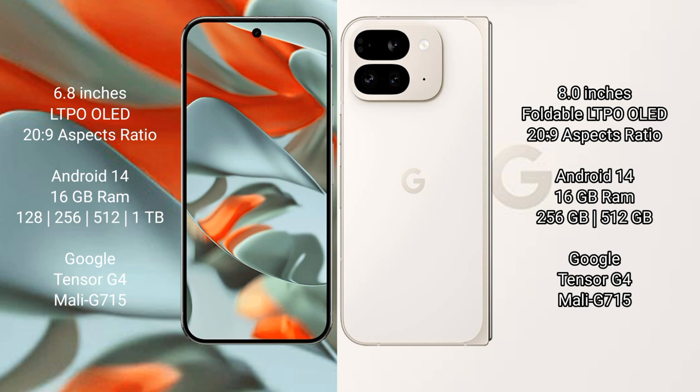The Google Pixel 9 Pro XL comes with 16GB RAM and internal storage options of 128GB, 256GB, 512GB, and 1TB. It is powered by the Google Tensor G4 processor with a Mali-G715 GPU.